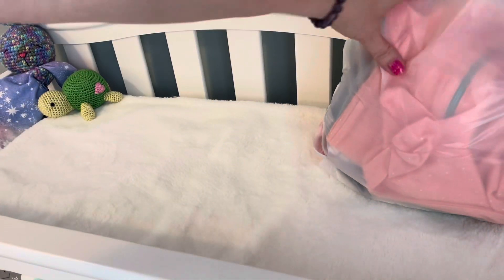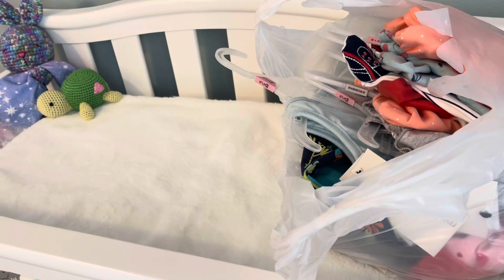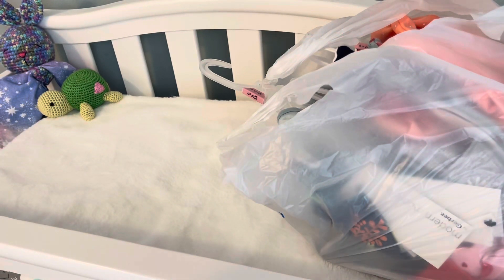Hey guys, welcome back! I just thought I would pop on here and let you guys know I'm going to do a little bonus video for you. I went to Walmart yesterday and as you can see I have a huge haul here — I just want to show you what I got. There's a lot of stuff on clearance.